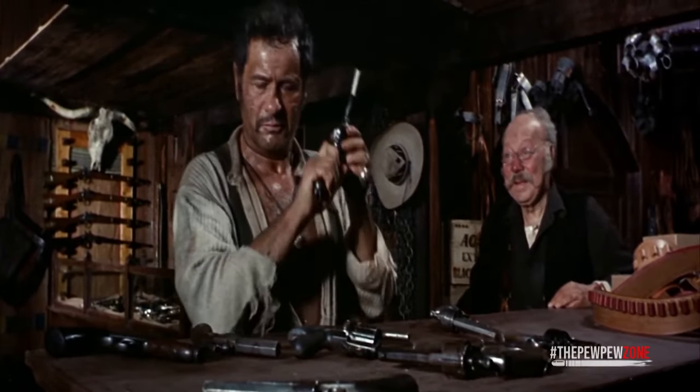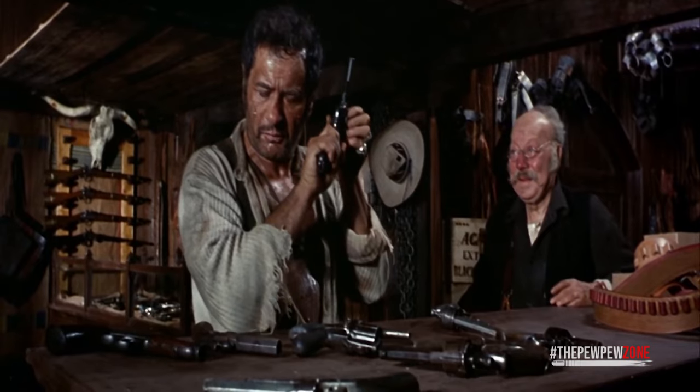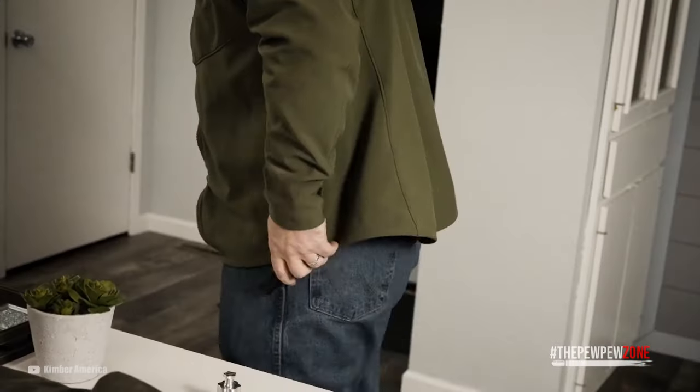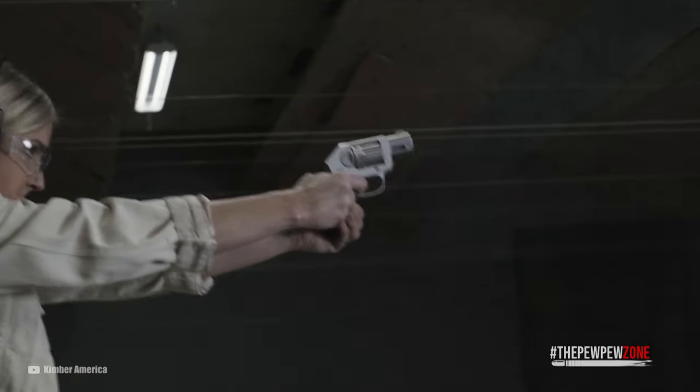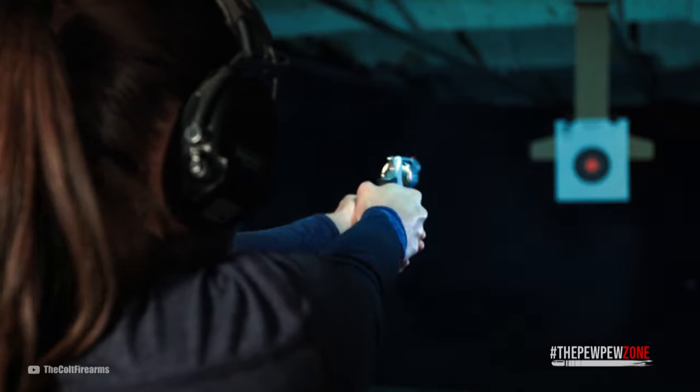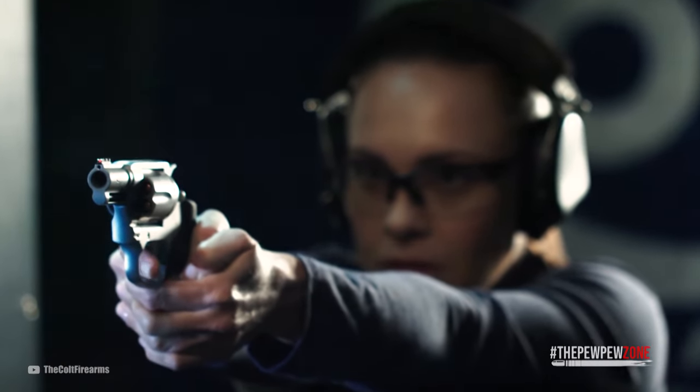Wheel guns have been a popular choice among gun enthusiasts for over a century. These handguns are a favorite of law enforcement and military personnel, as well as hunters and sport shooters. However, despite their many advantages, revolvers also have some notable disadvantages that should be considered before making a purchase.